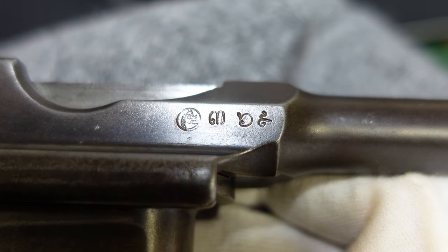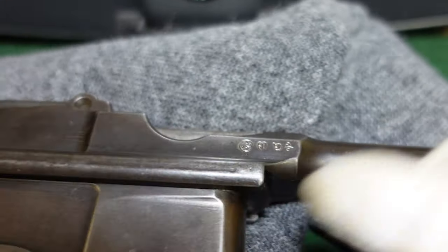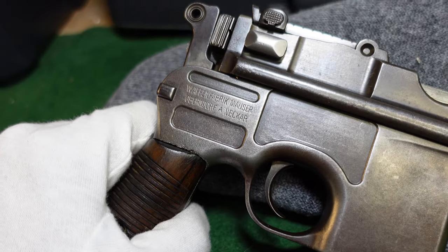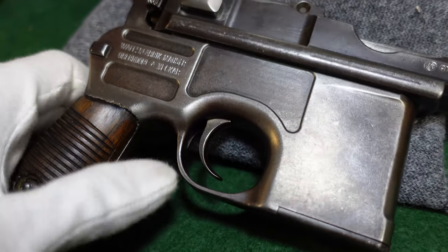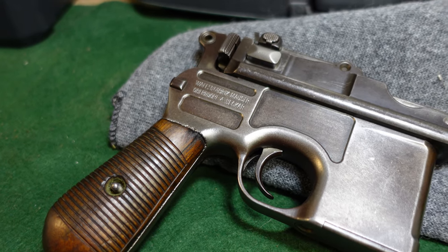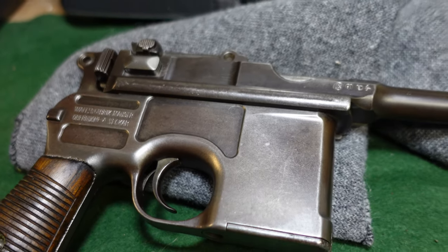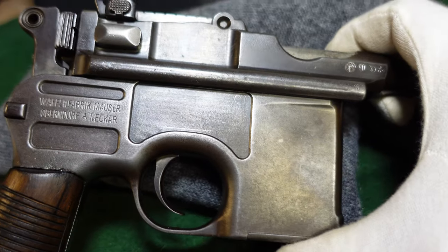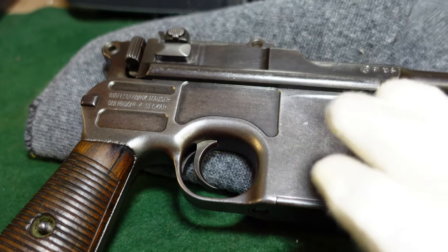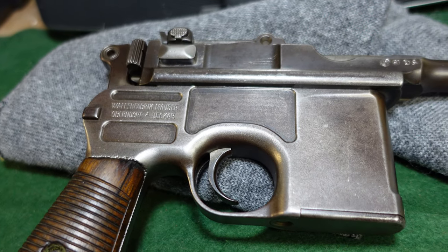If you come across a broomhandle with markings like this, you're looking at probably a Siamese contract gun. Around 1904 there was a massive modernization of the Siamese military, because there was an arms embargo from France and England. Germany had given them some technical know-how, certainly for the Siamese Mauser rifle which was made in Japan and assembled in Siam. So it just makes sense that you would see a German broomhandle as part of German involvement in the Siamese weapons industry at that time.